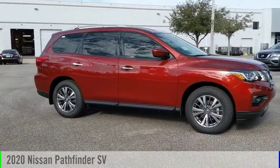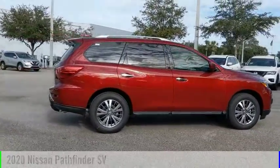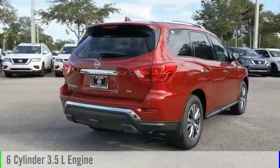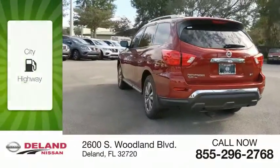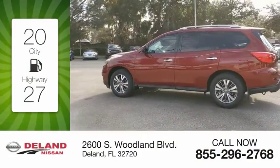Make a great choice today with the 2020 Pathfinder. This vehicle is powered by a front-wheel drive, six-cylinder, 3.5-liter engine, and comes with a continuously variable transmission. Great fuel efficiency saves you money by requiring fewer trips to the gas station.